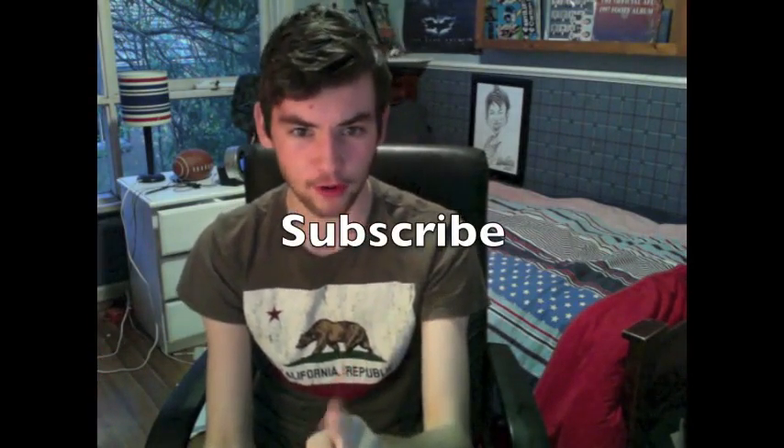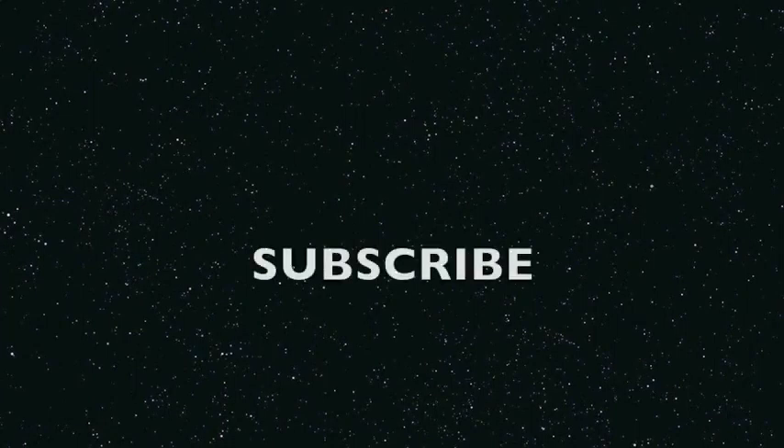So guys, thanks for watching. What did you think of this if you've had it? Don't forget to like, comment, and subscribe for more. See you next time!